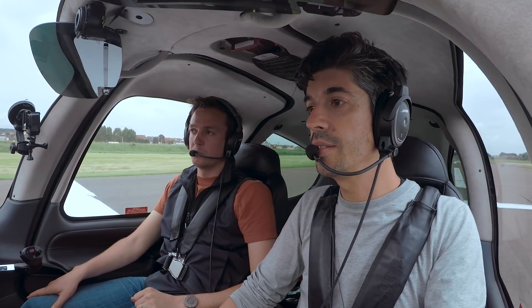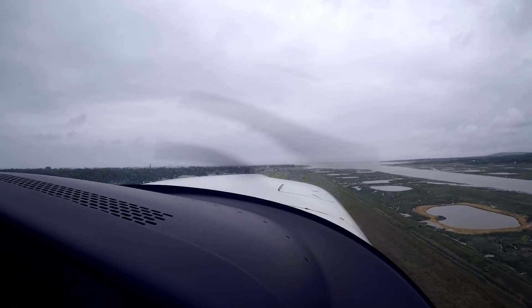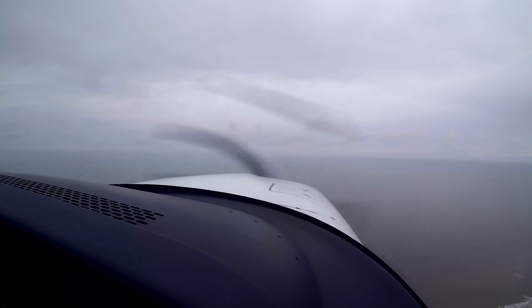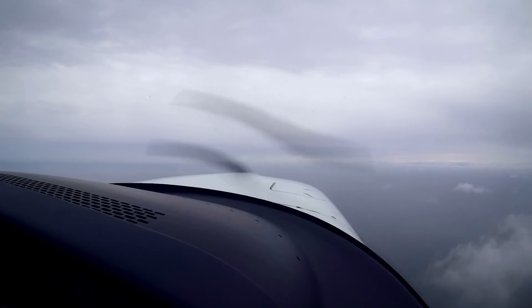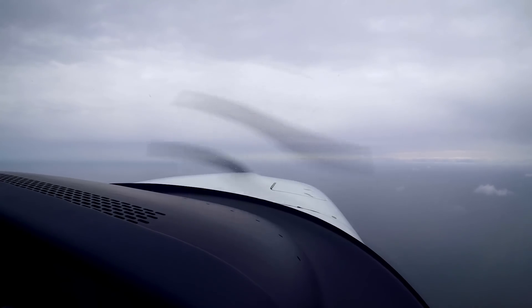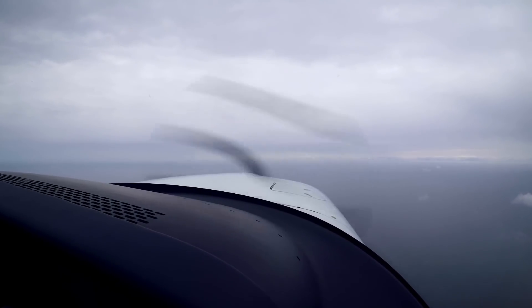Rudder, engine temperature and pressures green. Just got a bird there — gone. November 57, rudder contact. Contact Lille 120.275. Over to Lille 120.275, November 557. Lille approach, November 557, passing 2000, climbing 3000. November 557, Bonjour, you are radar identified. Maintain 3000 feet, call you back. Maintain 3000, November 557.